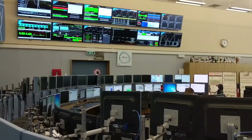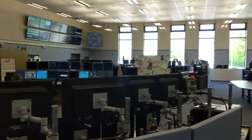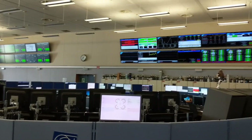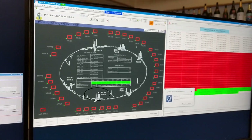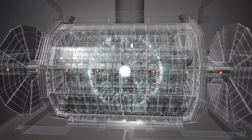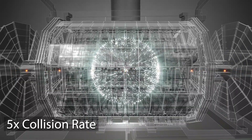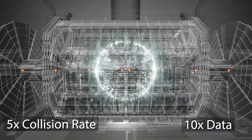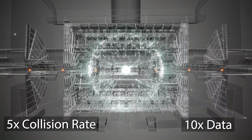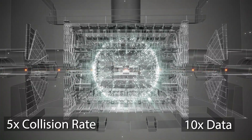The second place I visited was the control centre, where there were four big circles of computers and monitors, and loads of monitors with all the information about the status of all the different bits of the LHC. It was really quiet when I got there because they're not currently running experiments. Right now they're working on upgrading the luminosity of the beams, which means more collisions per second. With the luminosity upgrade they're aiming to get 5 times the rate of collisions and 10 times the amount of recorded data. The goal is to get more statistics on the Higgs boson.